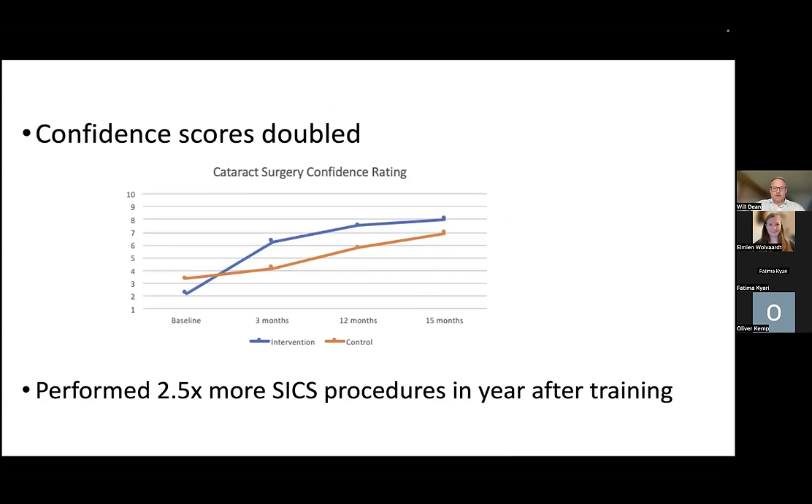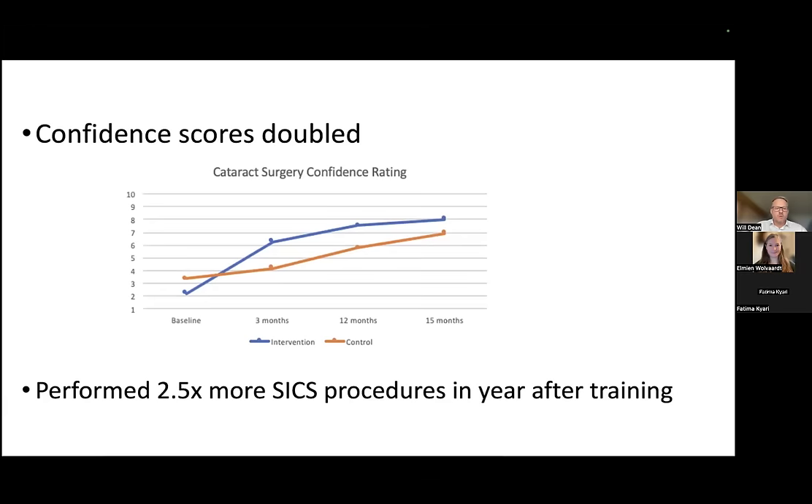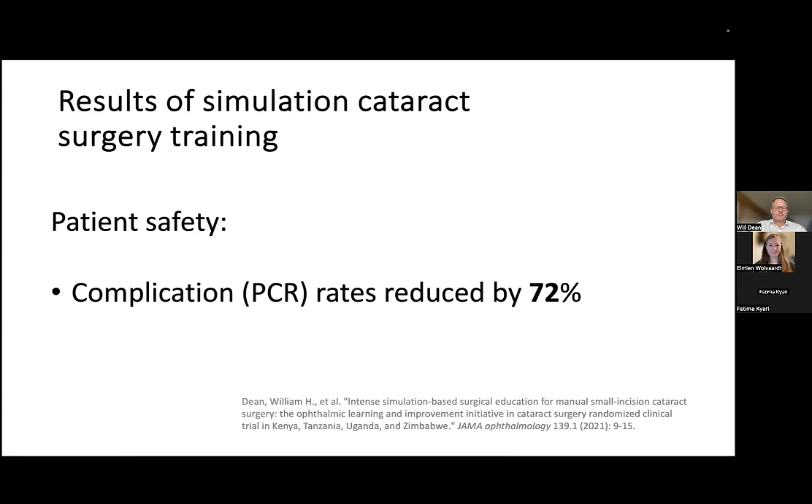The results of the OLYMPICS Trial show the blue line — the intervention group — with baseline scores around 25–27%, which trebled after the intervention and stayed elevated for the entire year. The orange line — the control group — slowly increased until the one-year mark, then jumped after receiving the intervention. Importantly, complication rates reduced by 72% in the year of live surgeries following intense simulation-based training.